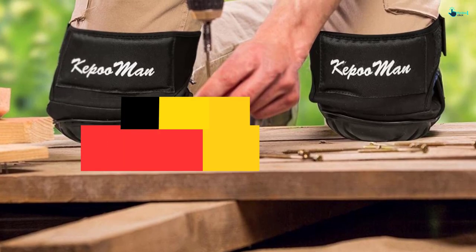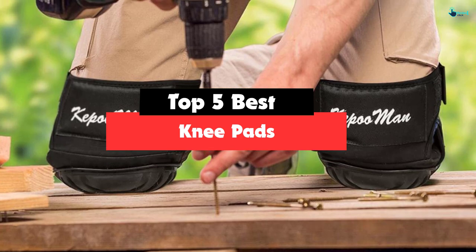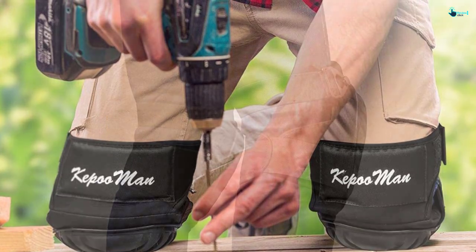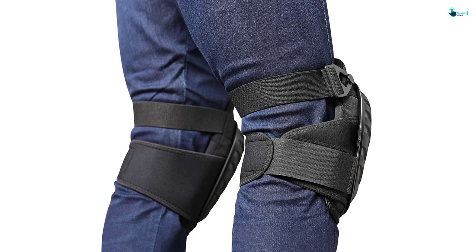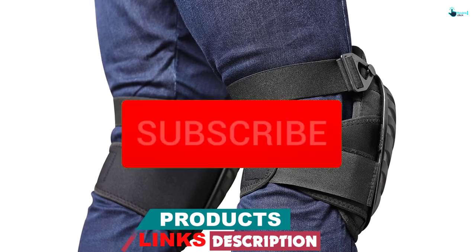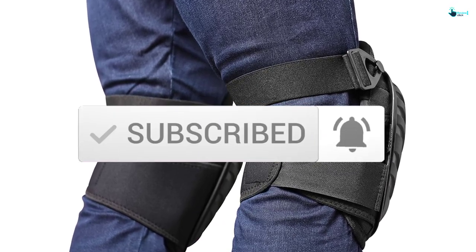Hey guys, in this video we're gonna be checking out the top 5 best knee pads available on the market for their true quality. Based on my personal opinion and hours of research, I have listed them based on popularity, quality, price, durability, user opinions, and more. If you want to see more information and the updated price, you can check out the description below, and also make sure to subscribe for more reviews. So let's get started with the video.